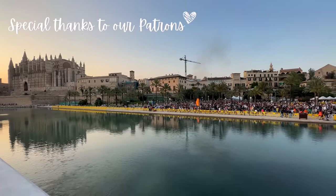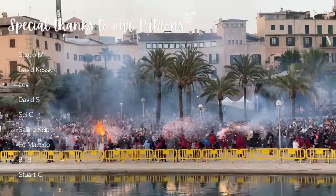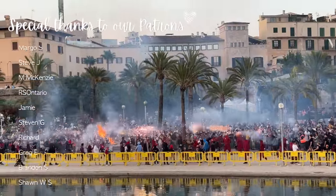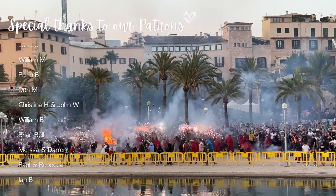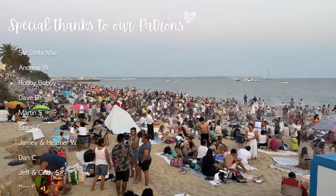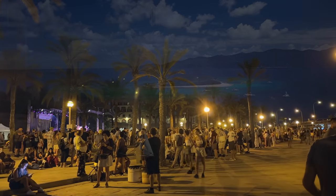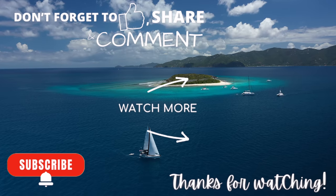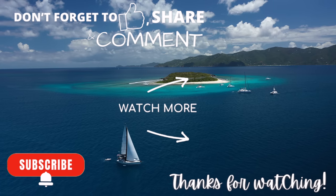Living and traveling full-time via our floating home certainly comes with its own set of challenges. But more often than not, things turn out okay, which is our overall outlook on life in general. At the end of the day, we enjoy every experience and sharing it with you. So hit that subscribe button and we'll see you back here next week.